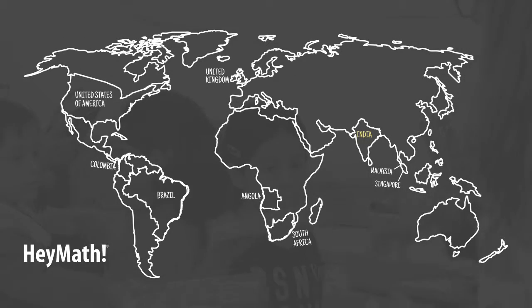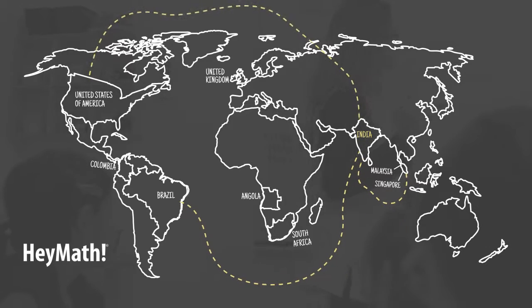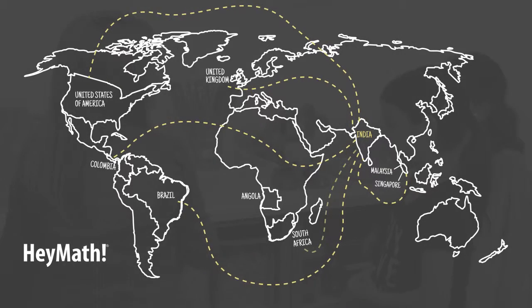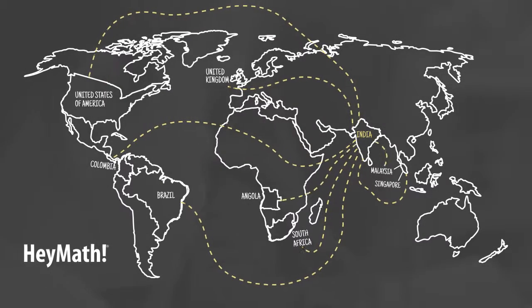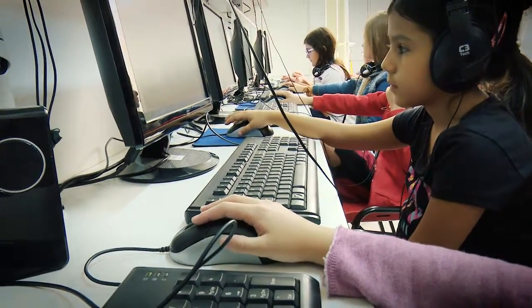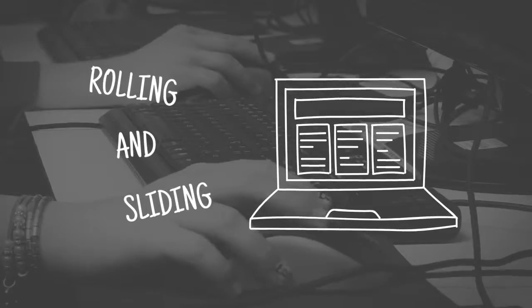HeyMath is developed in India and used in many countries around the world. This successful project aims to help every student achieve success in math and also remove the fear of math. At Red Balloon, HeyMath is especially focused on logic, which is the basis of math.